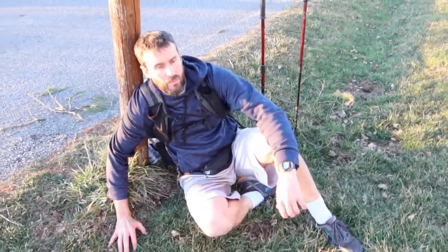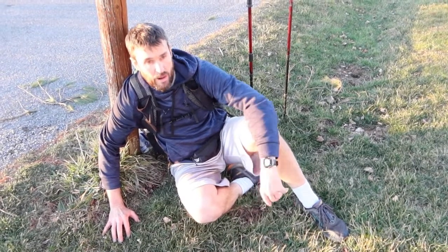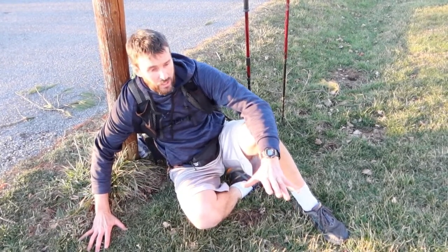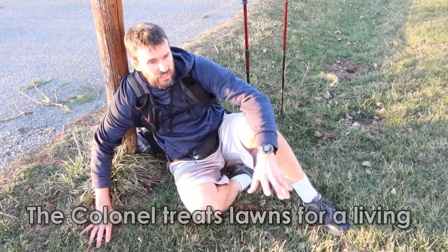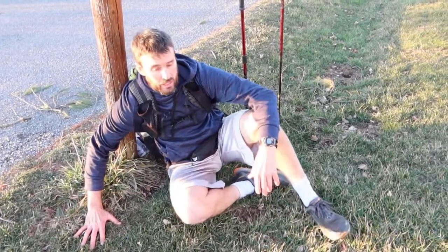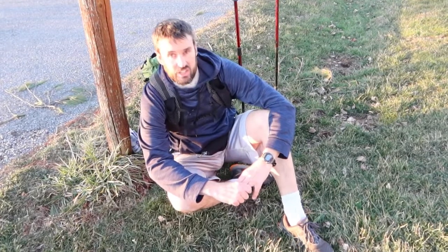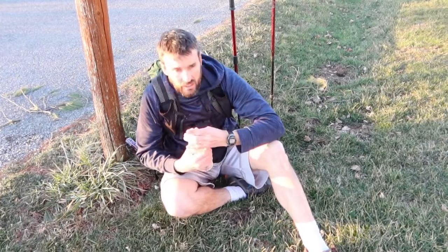FKT, here we go! My goodness, that was a doozy of a fall. I just about bit it back there. The mole hills are out of control, and that is one thing I did not prepare for or train for — a minefield of moles. I figured being at the Colonel's residence this would all be taken care of, but you just gotta roll with it. I'm making good time, and this is a perfect opportunity to take a water break and a snack break.